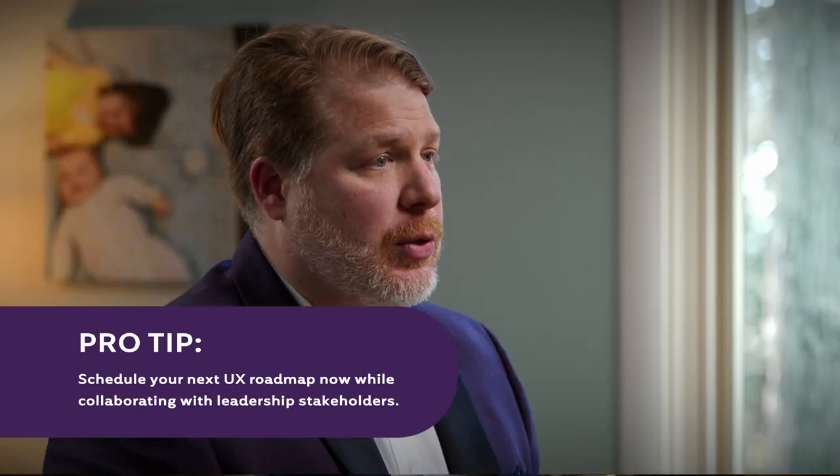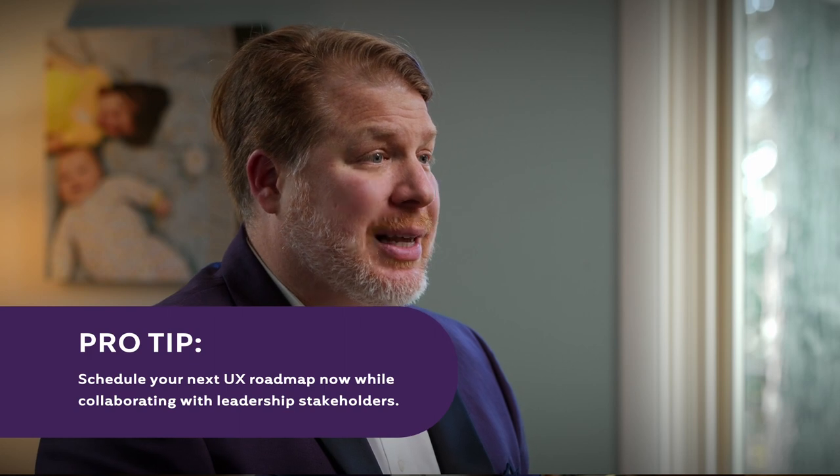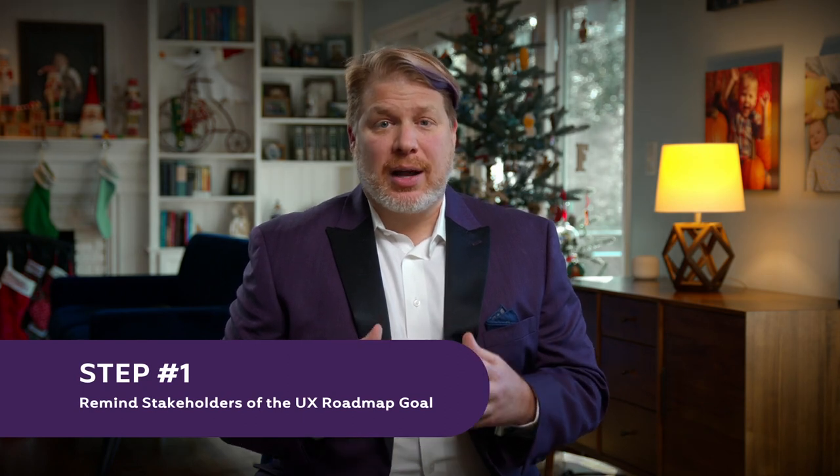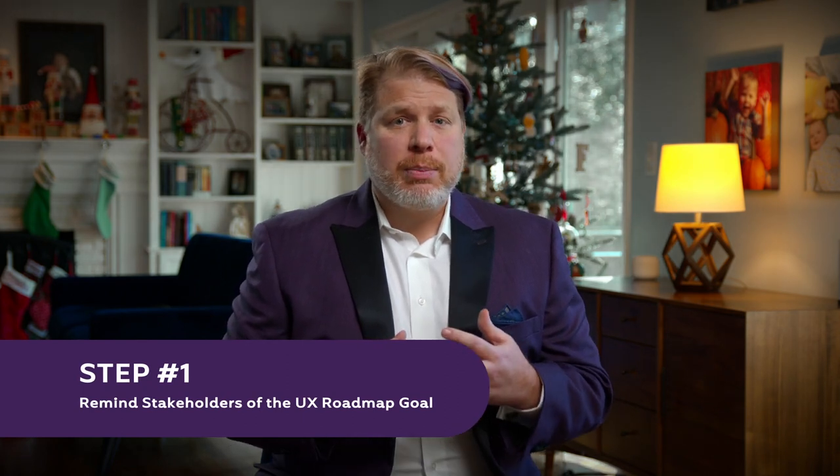Whenever you do review the UX roadmap, make sure you present it consistently and succinctly doing the following. Number one, you set and remind stakeholders of context. You'll want to ensure both experienced and new stakeholders understand why and where the roadmap came from. This brief reminder keeps everyone aligned. Number two, share the Now column progress first.